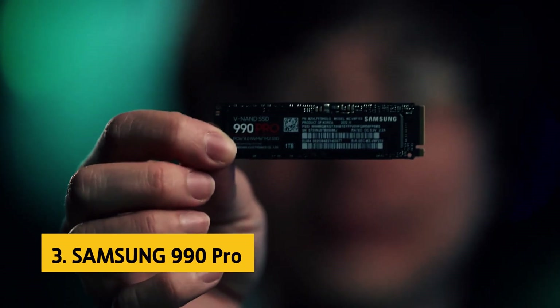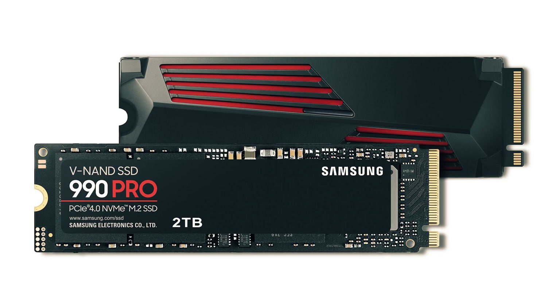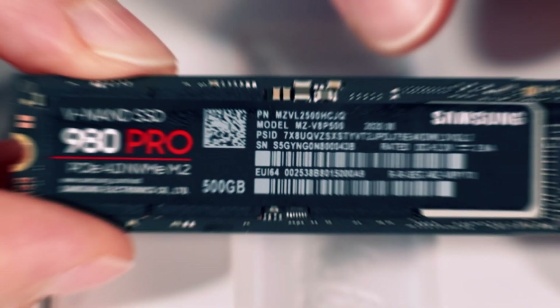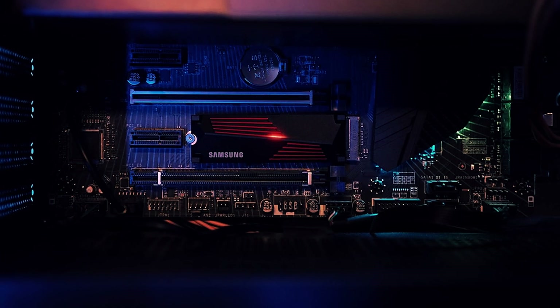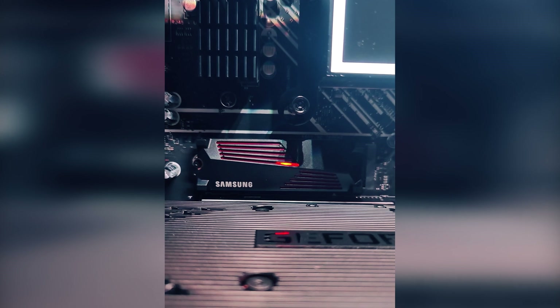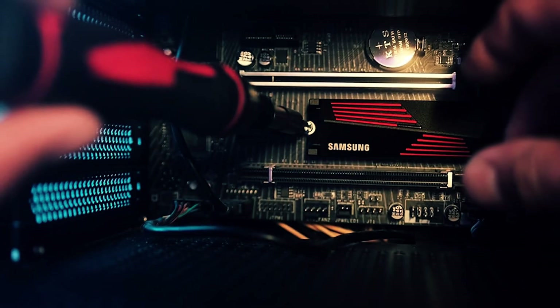At number 3 we have the Samsung 990 Pro. The Samsung 990 Pro is a stellar choice for gamers seeking top-notch performance and reliability. This impressive M.2 NVMe SSD stands out thanks to its outstanding speed, robust everyday application performance, and impressive software suite. One of its most notable features is its cutting-edge PCI Express 4 technology, delivering unparalleled data transfer speeds. With advanced hardware-based encryption, users can rest assured their data remains secure at all times.